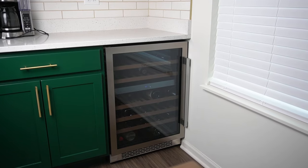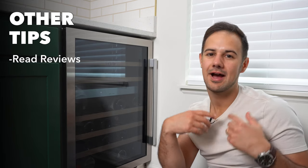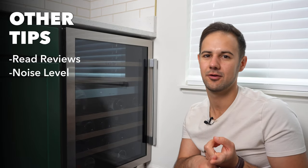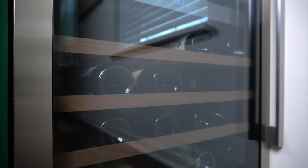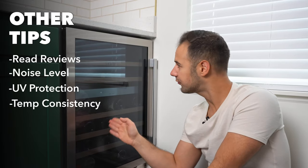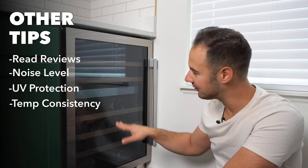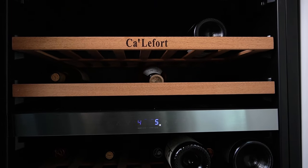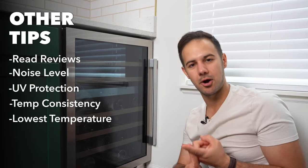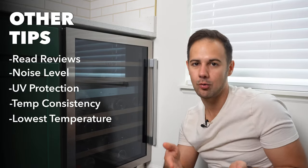A couple of extra factors worth considering: read the reviews to see what others say about their experience. Check how loud it is — if it's noticeably loud, you wouldn't want that. Does it have UV protection and double-paned glass? Mine is near a window so that matters to me — this fridge has UV protection so sun doesn't mess with the wine. Is the temperature consistent? Mine is set to 45°F on top and stays there; the bottom is set to 55°F but runs around 52°F, likely because the zones can only differ so much. Also check how cold it gets — sparkling wines need 38–40°F, so make sure your fridge can reach that.